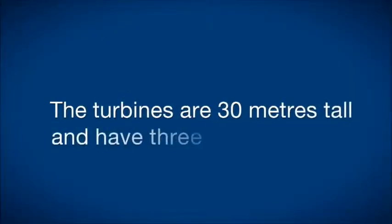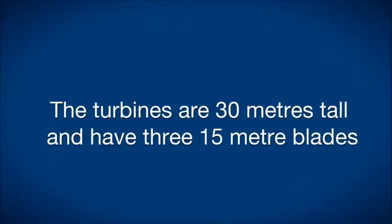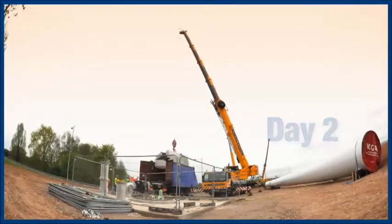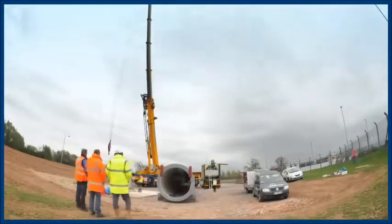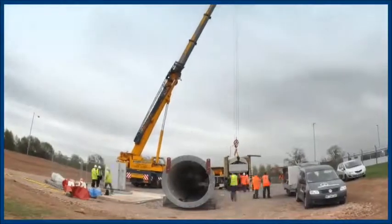The turbines are 30 metres high with a 15 metre blade and were constructed on site — the two of those which we're calling T3 and T4 — and we're in line to install some more in the near future. The base construction was 7.5 metres by 7.5 metres by 2.5 metres deep and contained 100 cube of concrete and 9 tonnes of reinforcing bar.